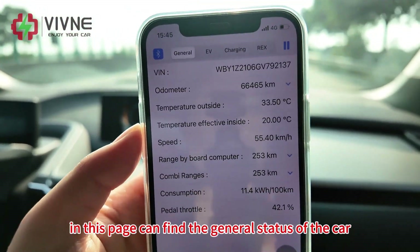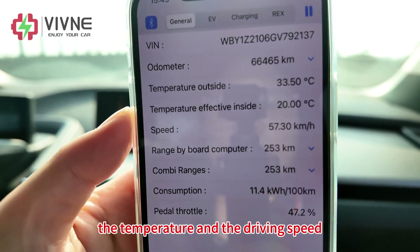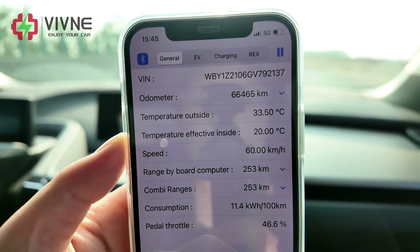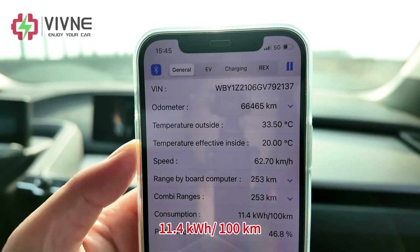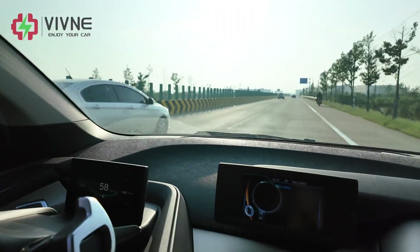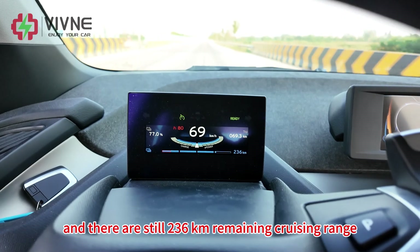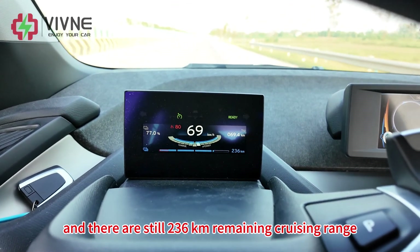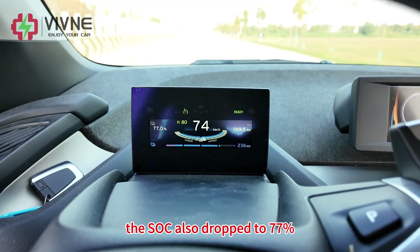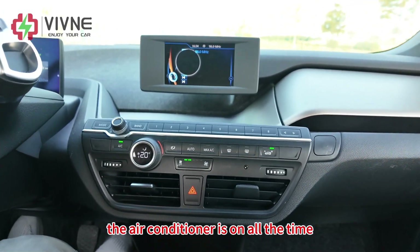The SOC is 88% and the cell temperature is 28 degrees Celsius. This page shows the general status of the car: odometer, temperature, driving speed, and range from the board computer. The consumption is 11.4 kWh per 100 km. We have traveled 69 km and there are still 236 km remaining cruising range on the dashboard. The SOC has dropped to 77% — the air conditioner is on the whole time.